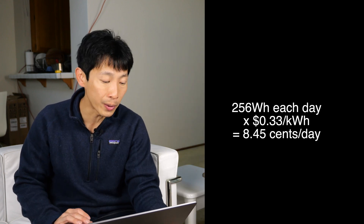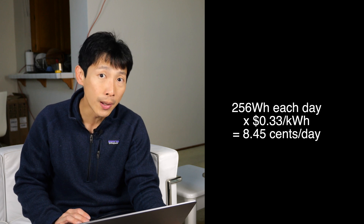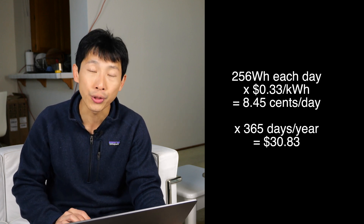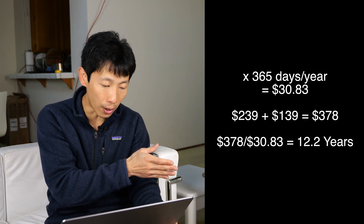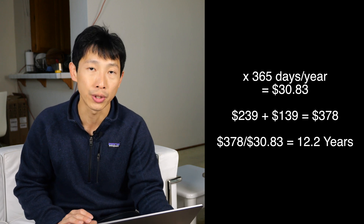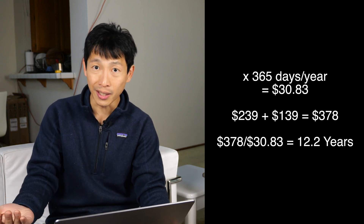Assume you use the entire power bank every single day — you charge it up to 100% and you drain it down to zero during the night. Assuming you pay 33 cents per kilowatt hour, each year you're going to save about $30.83. This means if you buy this and the 60 watt solar panel, the ROI is going to be about 12.2 years — you're going to break even after using this for 12 years, which is a really long time.